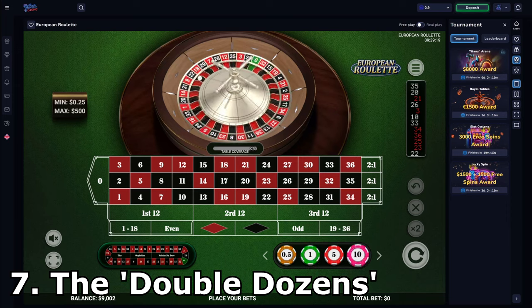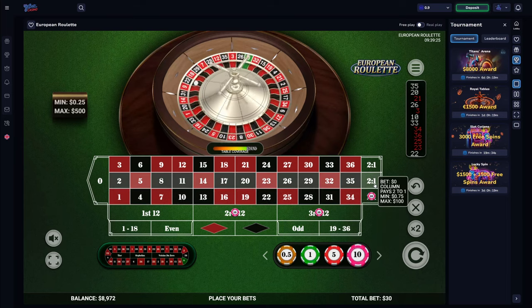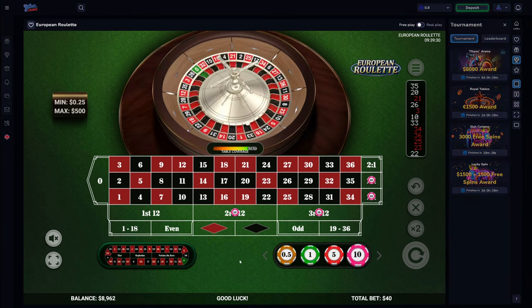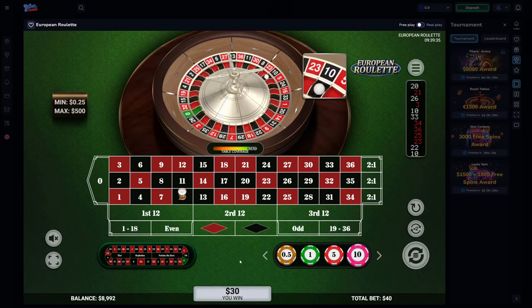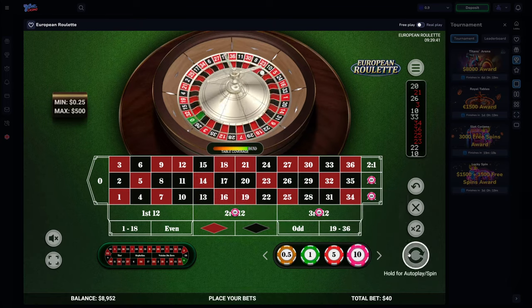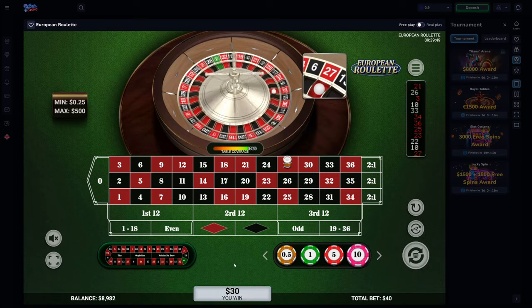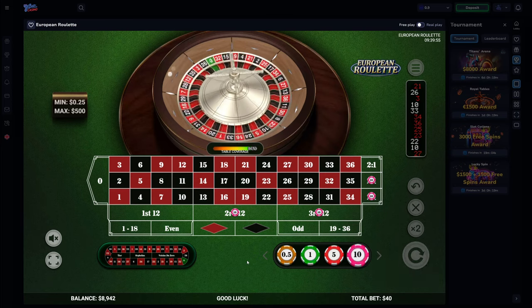Number 7: The Double Dozens. The Double Dozens strategy has you betting on exactly what it sounds like — 2 lots of dozen bets. By placing 2 one-unit bets on 2 dozen bets as well as 2 one-unit bets on the rows, you end up covering a total of 32 numbers. There are 3 possible outcomes: hitting 1 of the 16 numbers in both the row and dozen you bet on earns a profit of 2 units; winning either just the row or just the dozen bet loses only 1 unit; and hitting an uncovered number loses a total of 4 units.